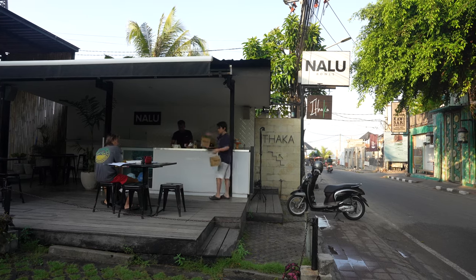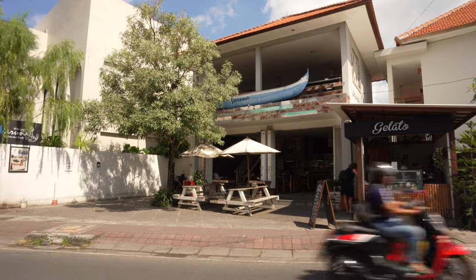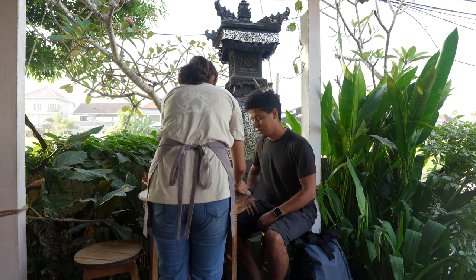Right now I'm exploring the main Canggu area — it runs from the short coast of Beragua all the way to Pererenan. The most important street is Batu Bolong, where you can find tons of shops, restaurants, and coffee shops. You could explore new places every day and never get bored. It feels like a real beach city vibe when you walk around this area.